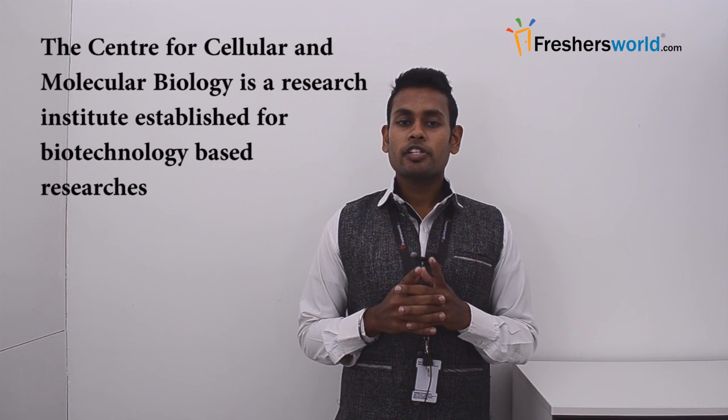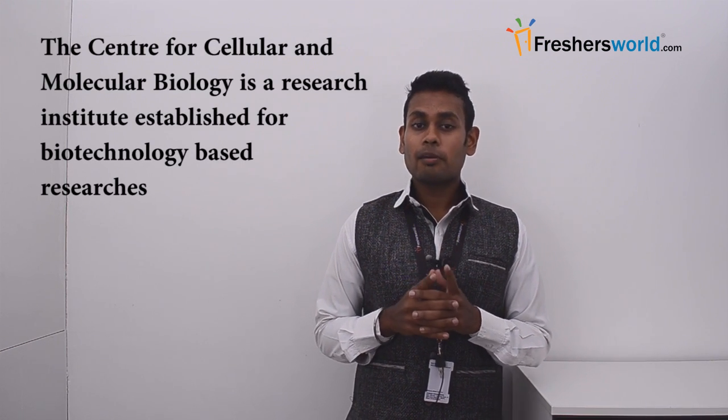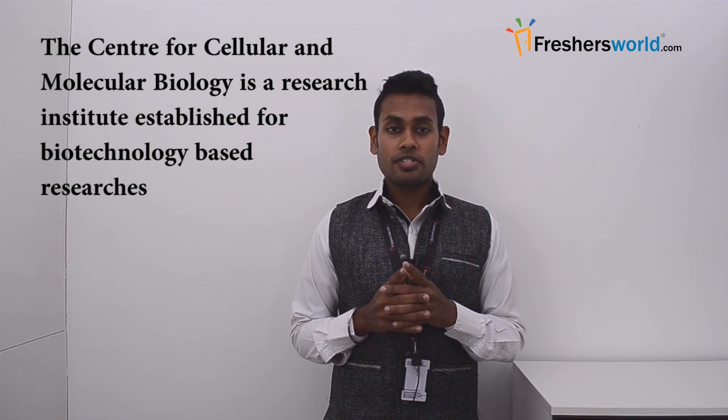The Center for Cellular and Molecular Biology is a research institute established for biotechnology-based researchers. When it comes to research-based institutes, the recruitment happens for scientists, research associates, and fellowship positions in large numbers.